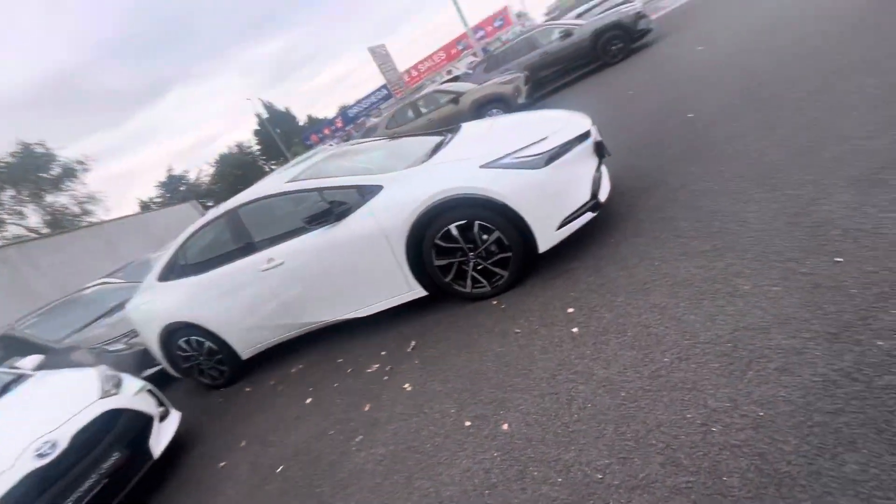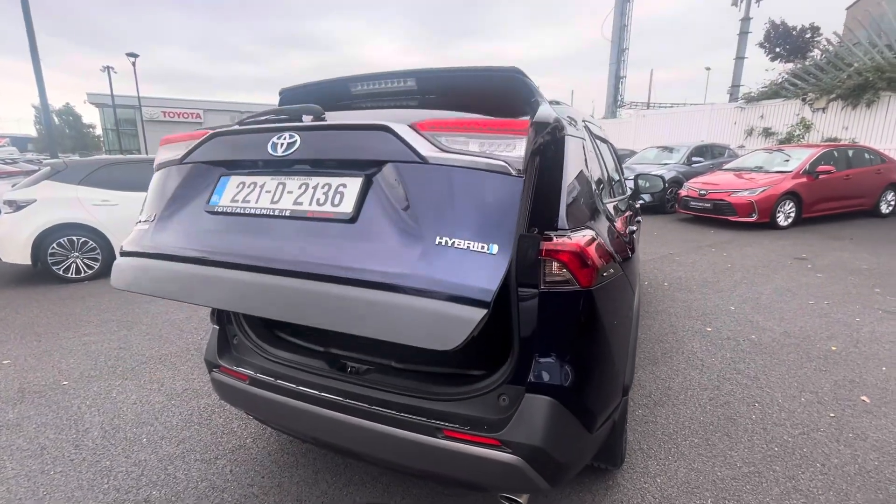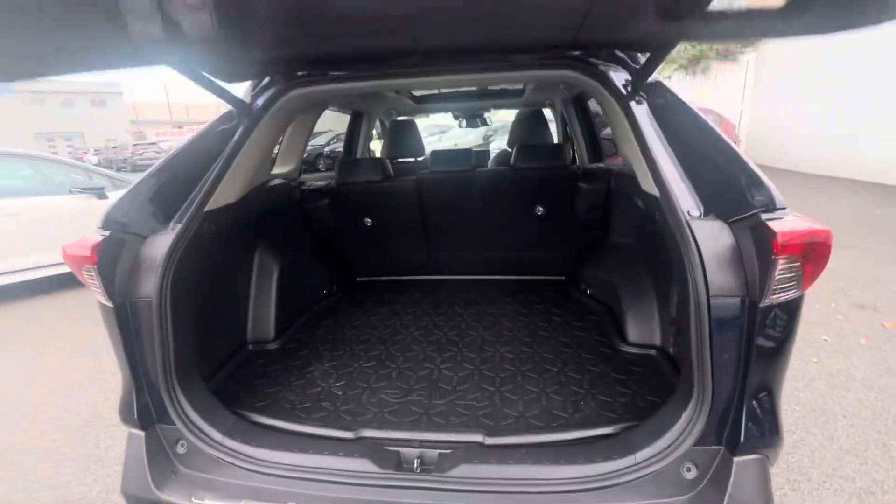In the back you have your two isofix plates, two rear charging ports, panoramic roof, an electric rear tailgate, and a generous boot space.